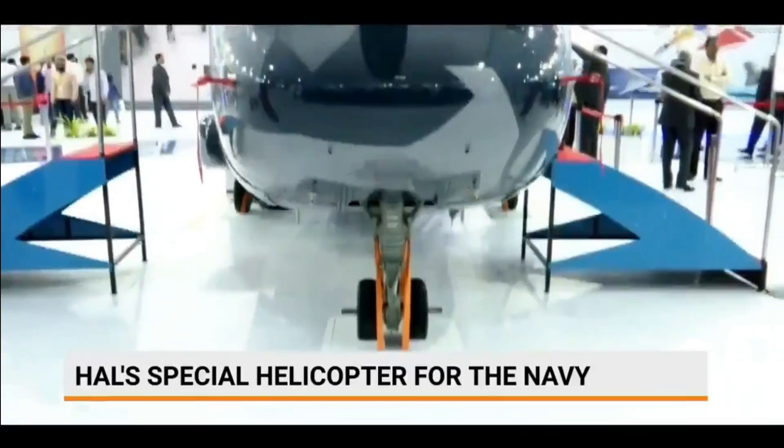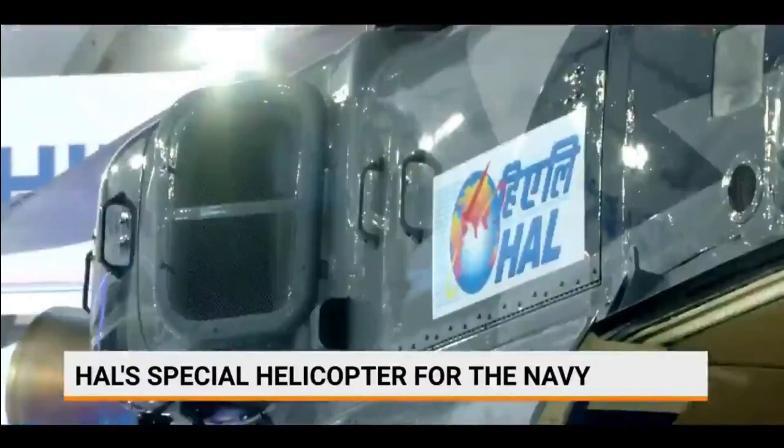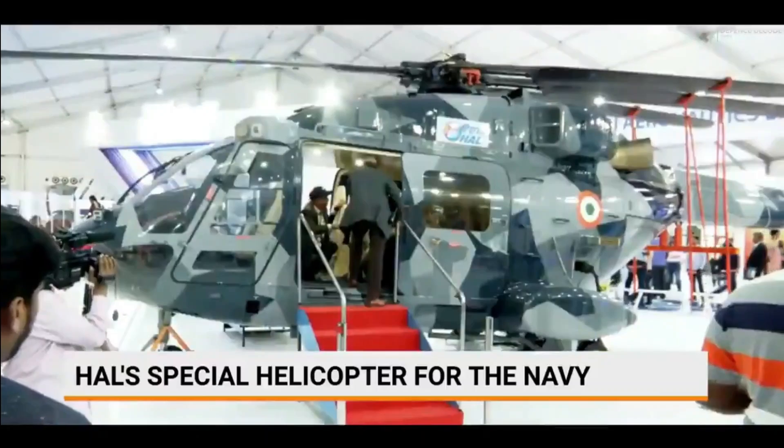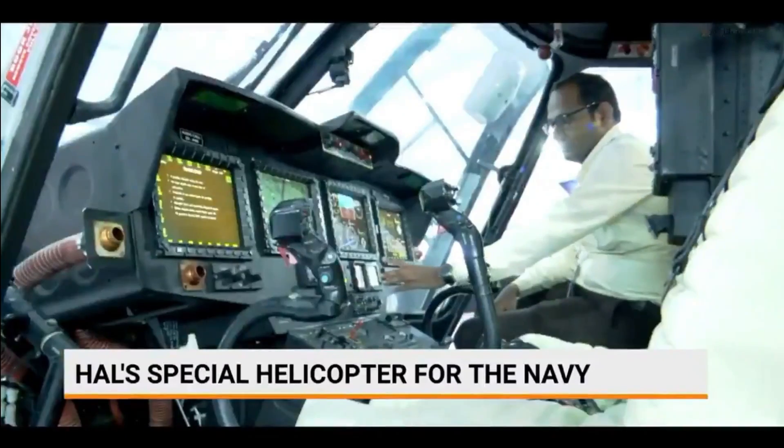With the successful demonstration of capabilities such as blade folding and stowage, the helicopter is now ready to be fielded for operations. If you closely observe the blades of the HAL Dhruv, only the side blades need to be folded, moving backwards, while the blades at the front and back remain at their original position.